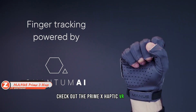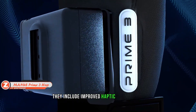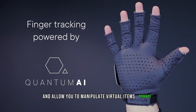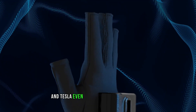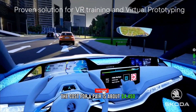The Prime X Haptic VR gloves feature improved haptic connectivity and allow you to manipulate virtual items. They can be customized in 45 seconds and last for 5 hours on a single charge. Tesla even used them to train its robots. The cost for a pair is about $4,450.